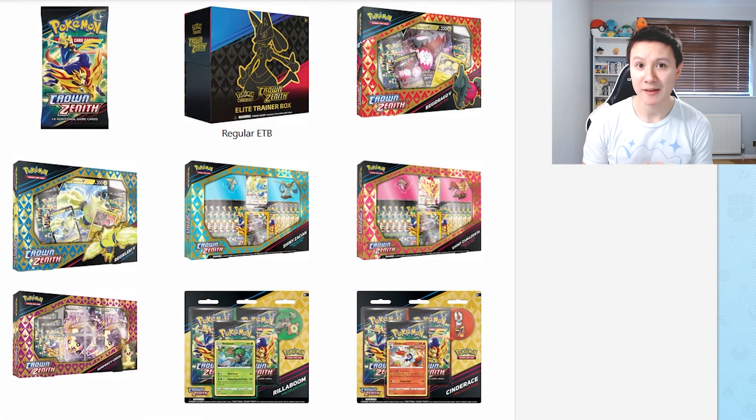That is all of the Pokemon card products that have been revealed so far for this year. In my opinion, the Elite Trainer Box Plus and the Zacian and Zamazenta Collection Boxes are the two products you want to keep your eye on for Crown Zenith. All of the other products are really cool and you might have a different opinion, so if you want to pick up one of the other products go ahead. I hope this video has been helpful in showing you all the different products coming out over the next few months so you can plan ahead.